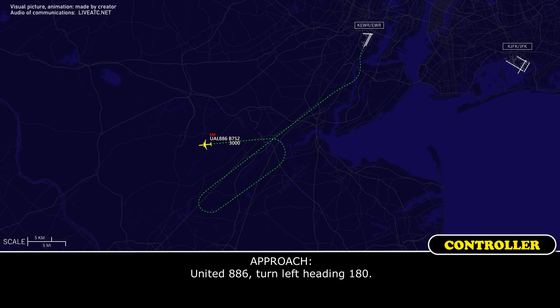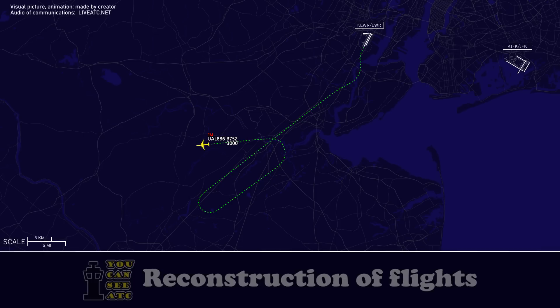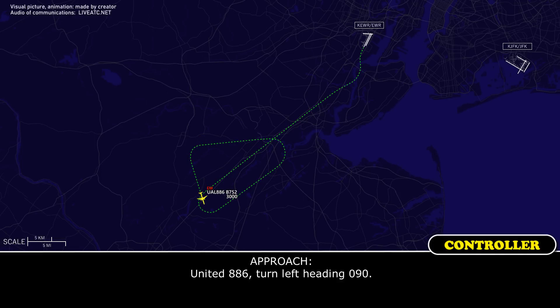United 886, turn left heading 180. Left 180, United 886. United 886, turn left heading 090. Left 090, United 886.